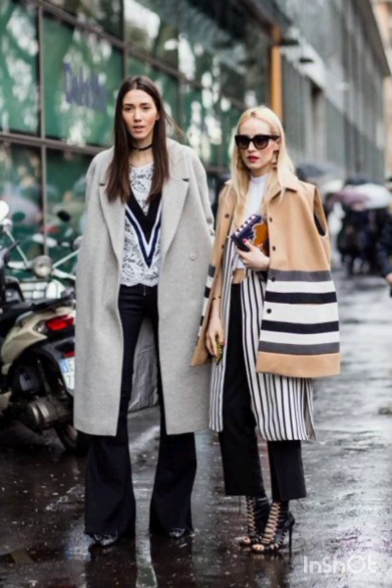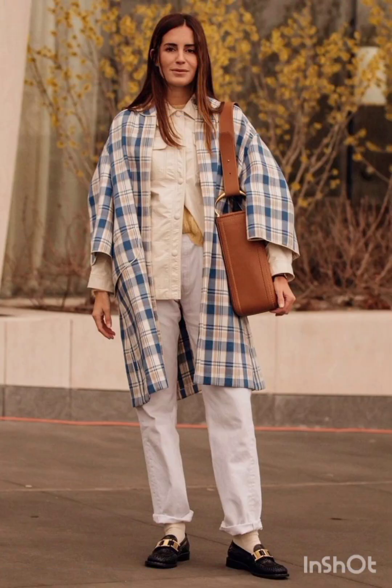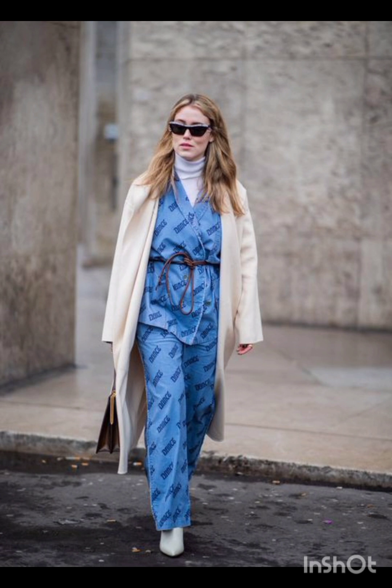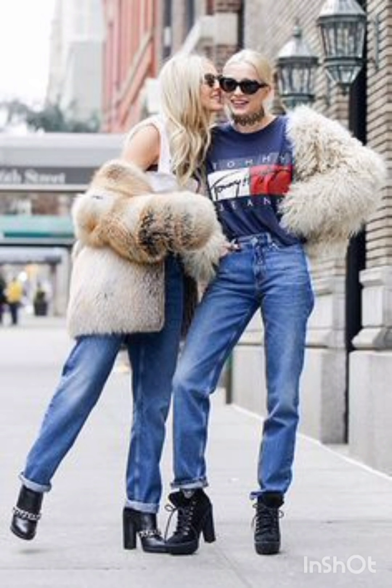Hello, my YouTube family! Hope you are all fine and happy. Today's video I will show you all street style dresses according to the season. For a cheap street style dress, consider our versatile and trendy options. Here are a few ideas: a wrap dress is both comfortable and stylish, offering a flattering, slim look.